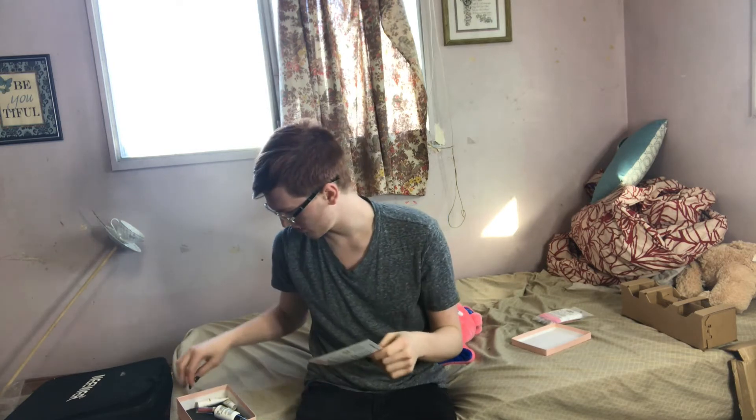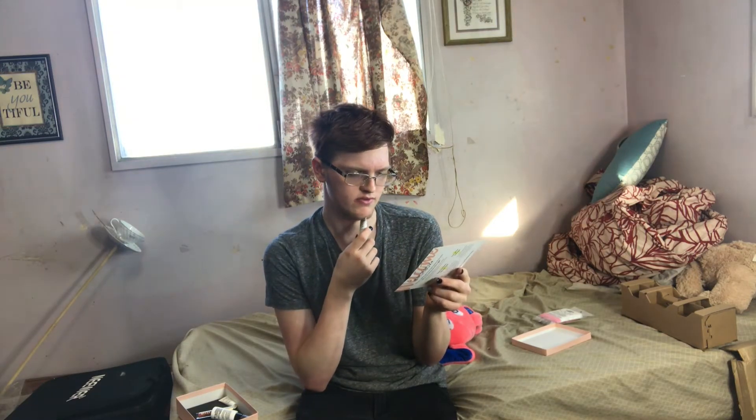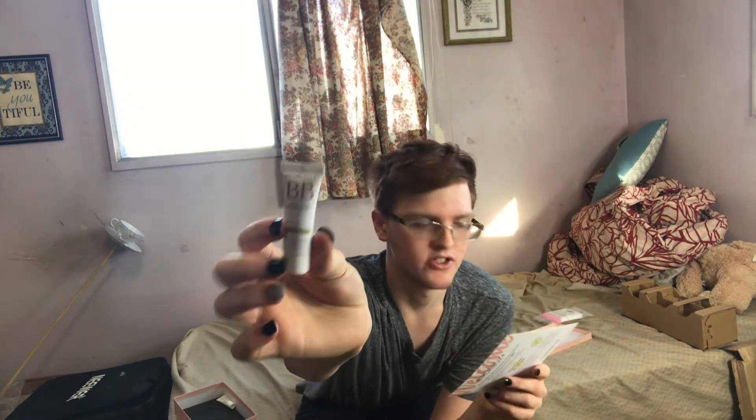Next is a BB Cream Golden Glow, which is exclusive — I don't know how it's exclusive, but it's just this BB cream. Usually twenty-nine dollars for the full size.